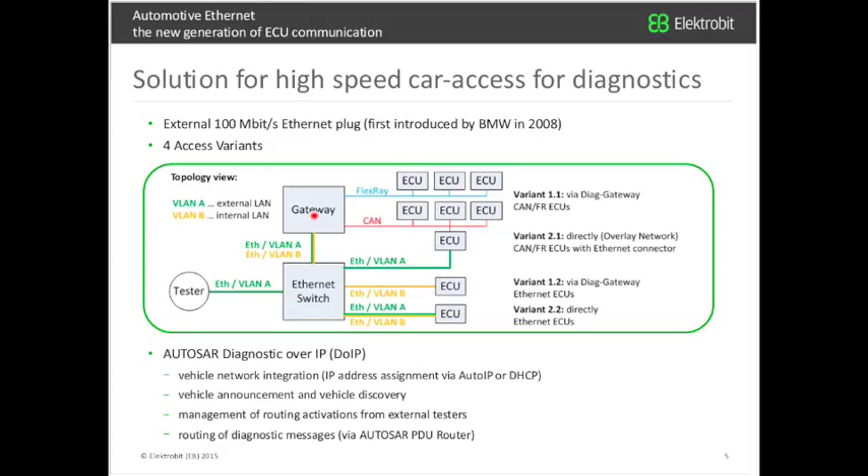The third variant uses an Ethernet ECU connected to an Ethernet switch, decoupled from external communication via virtual LAN B, protected by the gateway — the bottleneck is the gateway, but the benefit is security. The fourth is the standard variant: an Ethernet ECU with two virtual LANs — one for internal communication, one green line for direct connection to the tester. Regarding software, there's a module called AutoSAR Diagnostics over IP (DoIP), which assigns an IP address via DHCP, handles vehicle discovery, and manages routing activations for software updates.